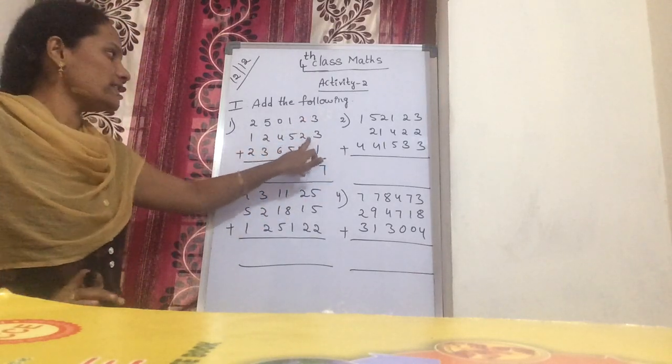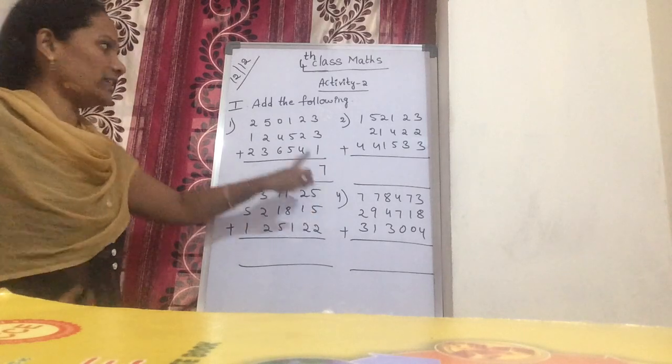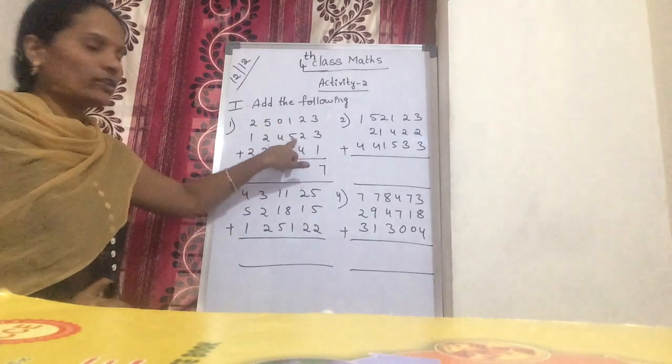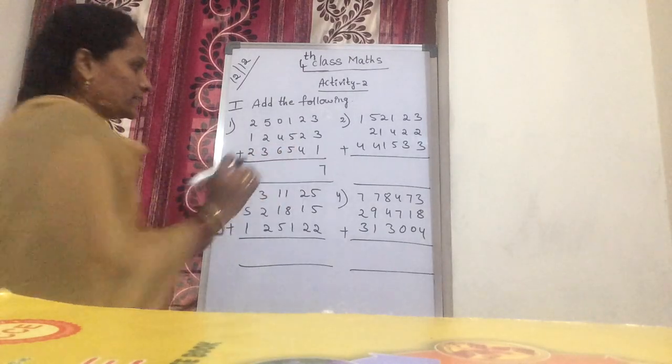3 plus 3 is 6. 6 plus 1, you get 7. Now next: 2 plus 2 is 4. Now 4 plus 4, you get 8.